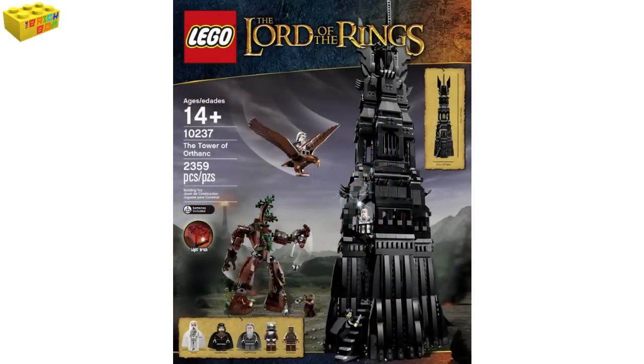Hey guys and welcome to the Brickbox News, and some very exciting news for LEGO Lord of the Rings fans. We get a huge set coming to us: number 10237, the Tower of Orthanc.